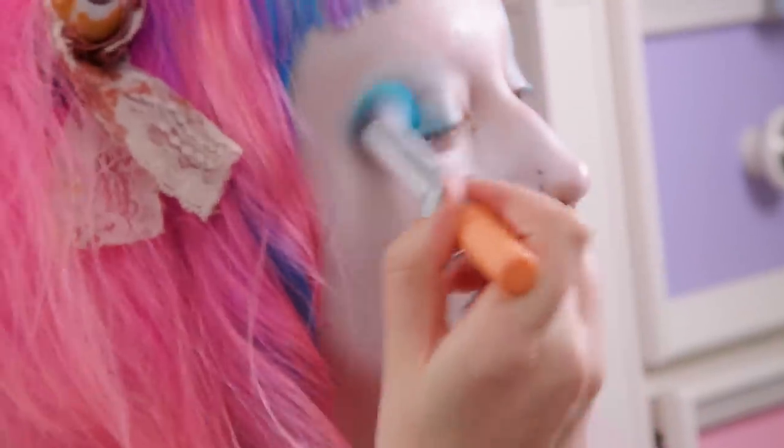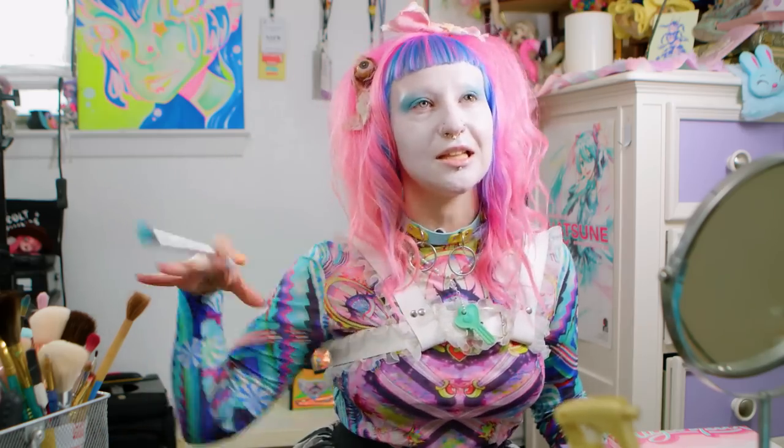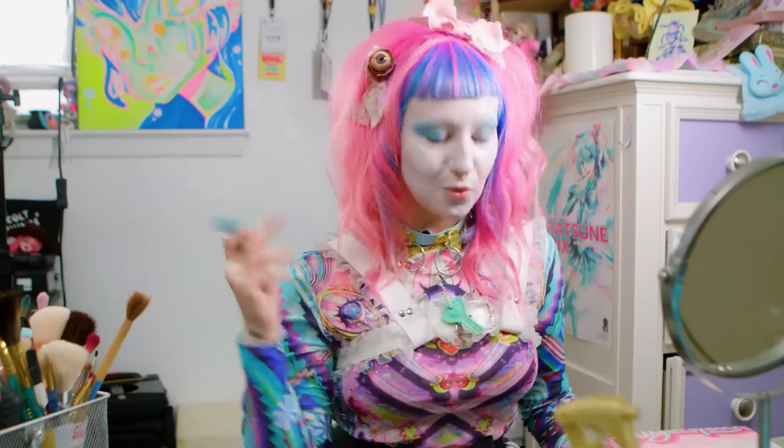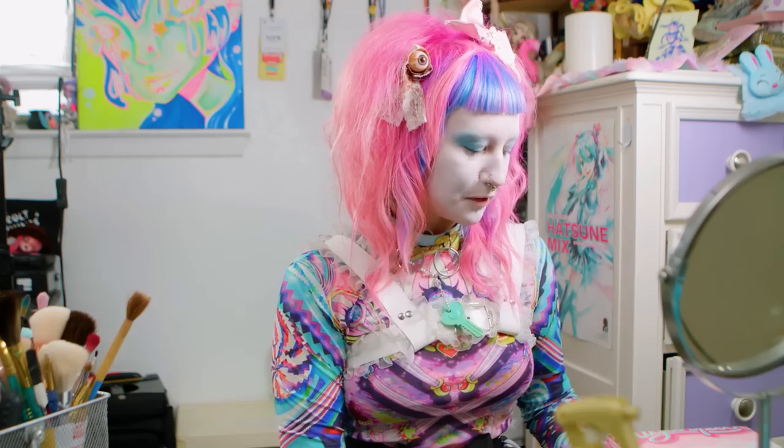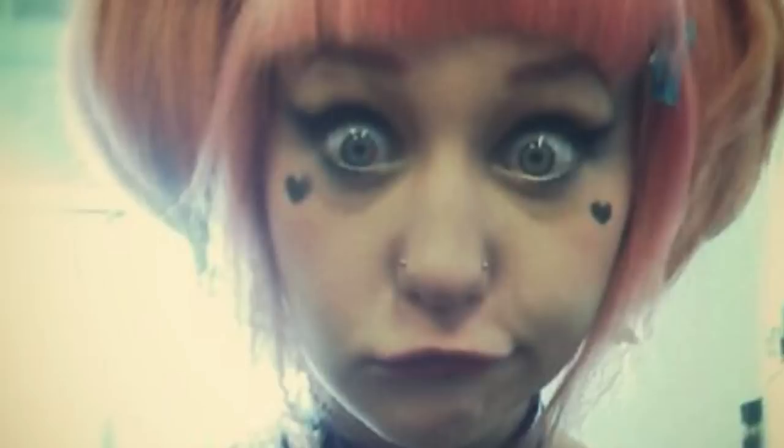I remember I had this long chiffon skirt that was like blue and pink and layered, and it blew in the wind really cool. That was one of my first pieces that really spoke to me of like, wow, you can totally become something otherworldly through clothing.